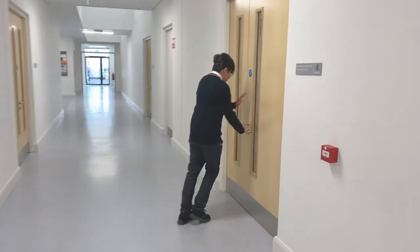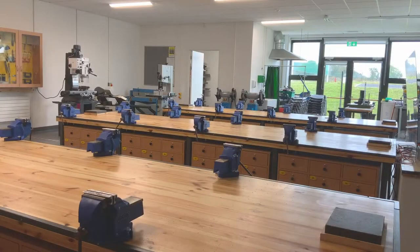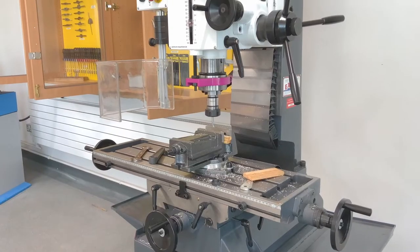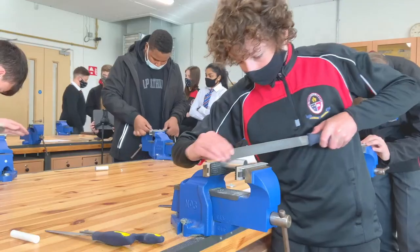Moving further down along the East Wing, we arrive at the school's incredibly well-equipped engineering room. We are lucky to be equipped with all standard engineering equipment, plus a CNC lathe, 3D printer and a laser cutter.